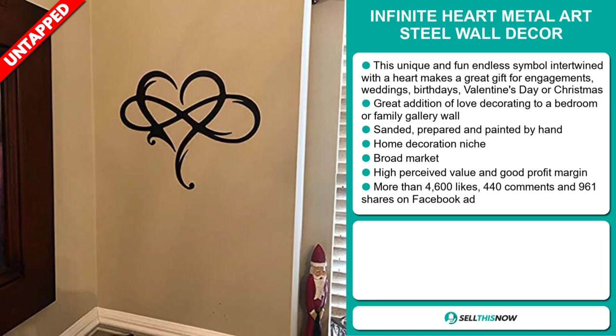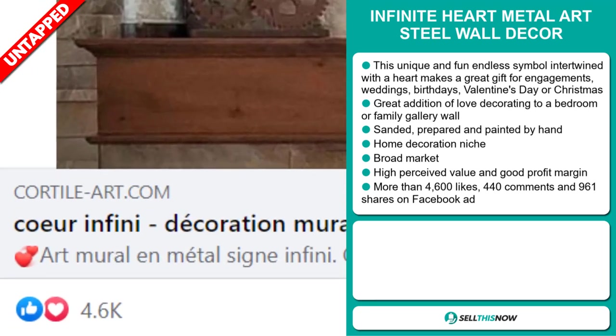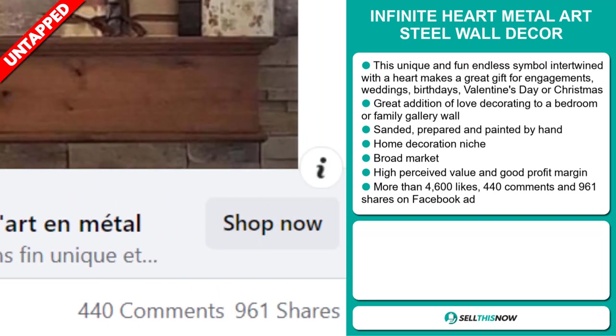We also think that this item has a broad market base, and it also has a high perceived value, and it'll give you a good profit margin. The Facebook ad has more than 4,600 likes, 440 comments, and 961 shares.